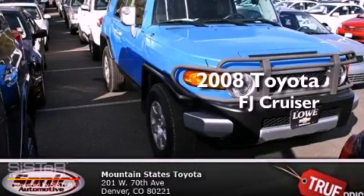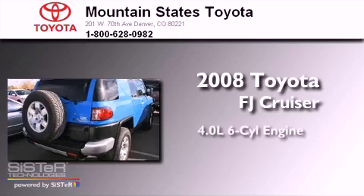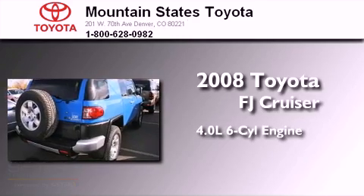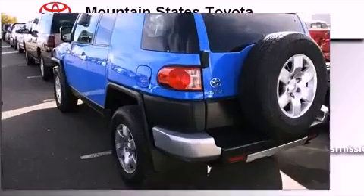This is a certified pre-owned 2008 Toyota FJ Cruiser. It has a 4.0 liter 6-cylinder engine, a 5-speed automatic transmission, and the added capability of 4-wheel drive.